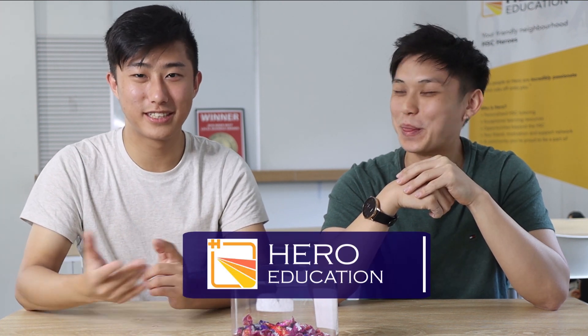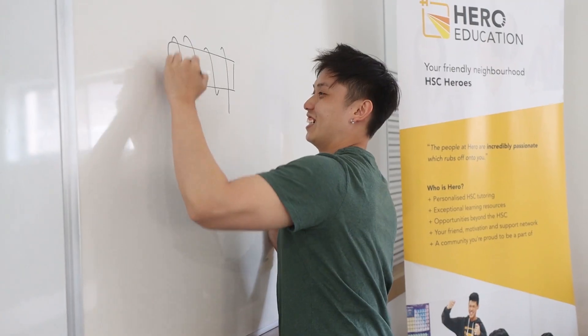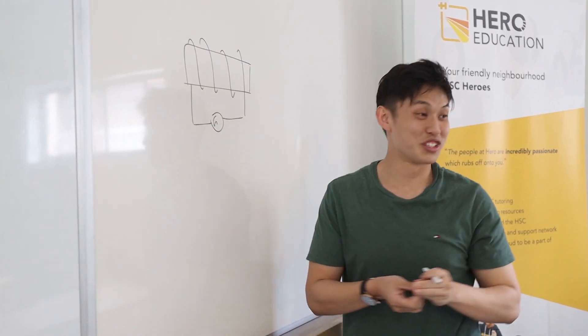Luckily today, I'm with my friend Michael, the CEO of Hero Education, and he's tutored hundreds of students in physics and chemistry. He'll be sharing his tips on how to study for science today.